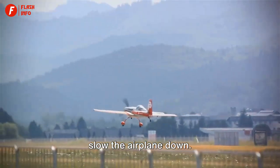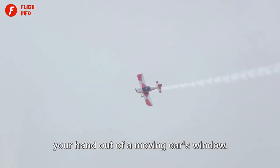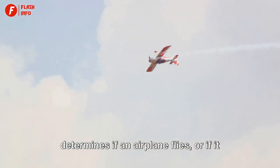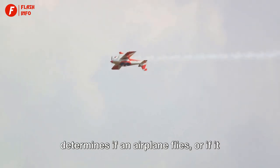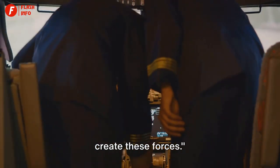And lastly, there's drag — the air resistance that tries to slow the airplane down. It's the force you feel when you stick your hand out of a moving car's window. The balance between these four forces determines if an airplane flies or if it stays on the ground.